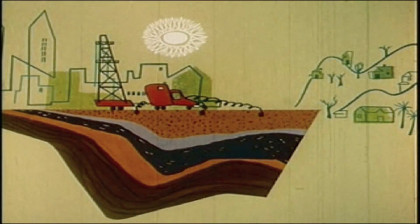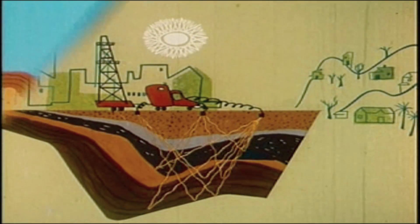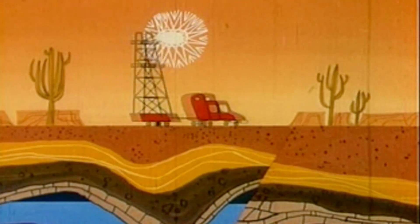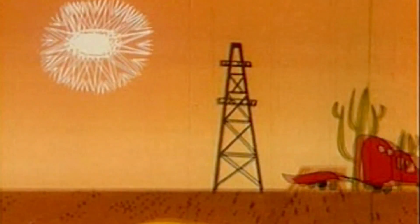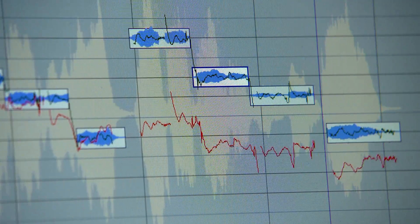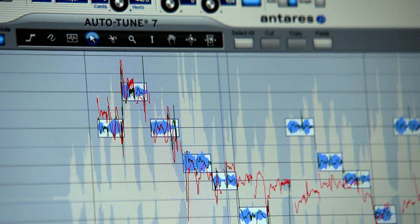I was working in the oil industry applying digital signal processing to seismic data to find oil. I applied that towards computing the pitch of a singer's voice and created an algorithm that would change a singer's pitch so that their voice would be perfectly in tune. And that's called Autotune.